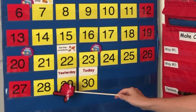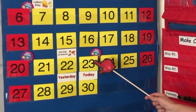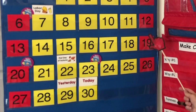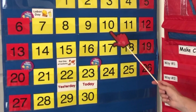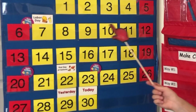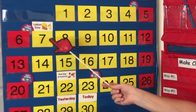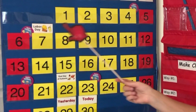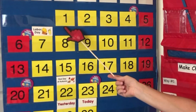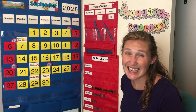29, 28, 27, 26, 25, 24, 23, 22, 21, 20, 19, 18, 17, 16, 15, 14, 13, 12, 11, 10, 9, 8, 7, 6, 5, 4, 3, 2, 1! September has had 30 days in it!